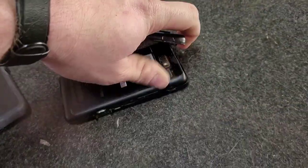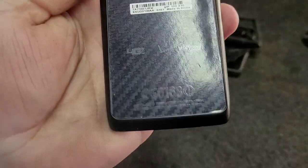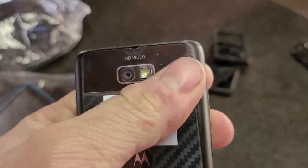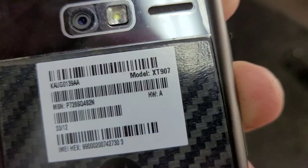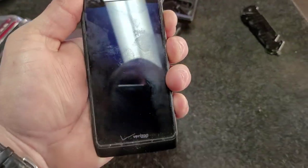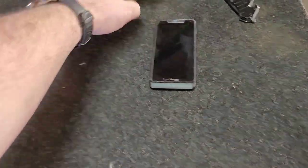Starting out we got a Motorola Droid Razr M. Let's pop the cover off - there we go. Still got the wrapper on the back glass, still got the wrapper on the front I think. Very nice condition. Model number XT907. Has no power probably.